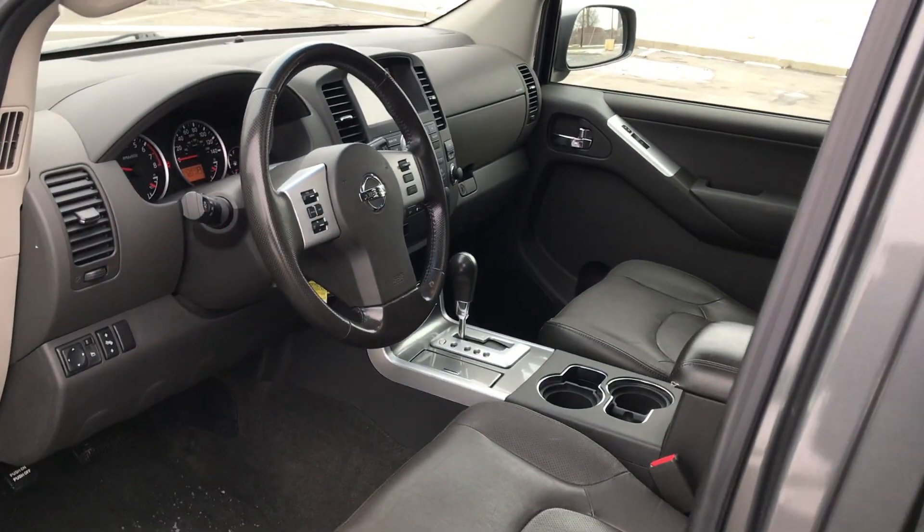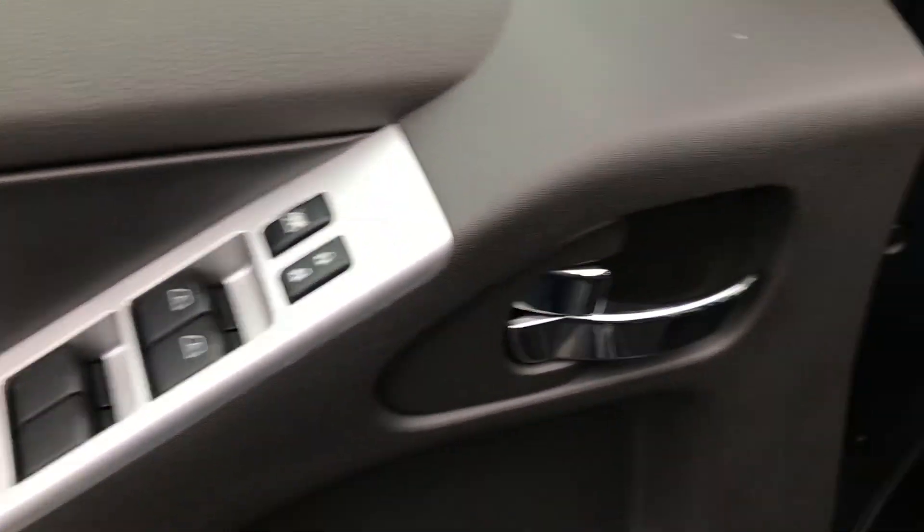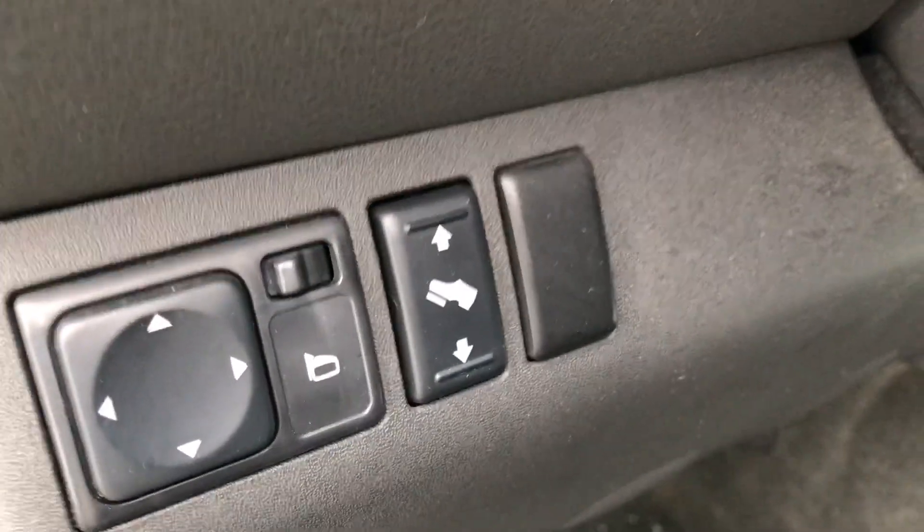Up front there's plenty of room, very clean and very well kept. Power locks, power windows, and power adjustable foot pedals.